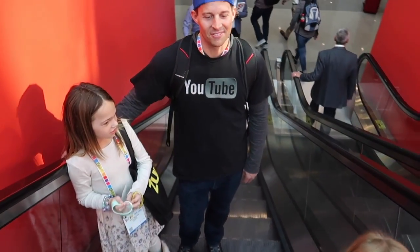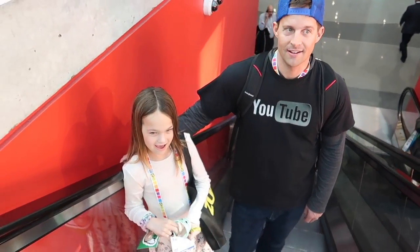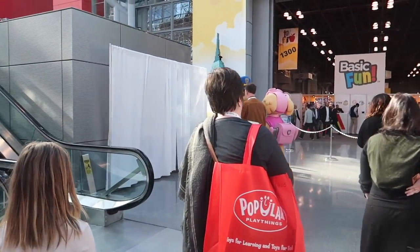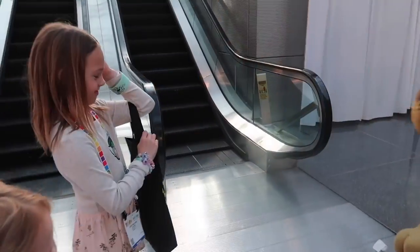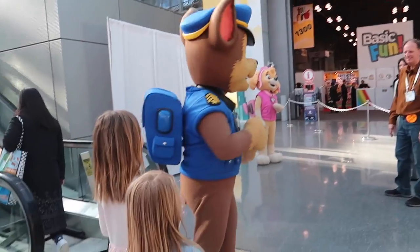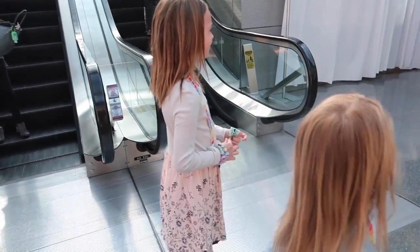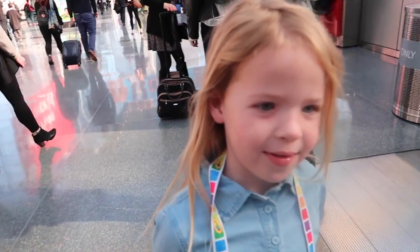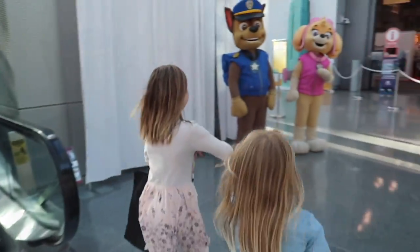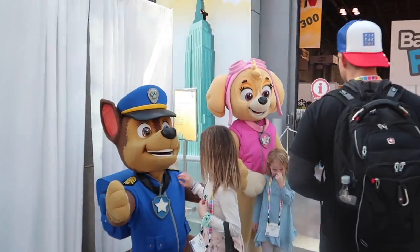We just had some lunch and now we're heading back into Toy Fair. We're going to go see WowWee Toys - you probably best know them because they make Fingerling toys. We're going to check out probably some of the newest Fingerlings, so you might get a sneak peek at some that have not hit stores yet. And we see Chase and Skye over here, so we might go take some pictures. There comes Chase - big hugs for you girls! Chase on the case. Rubble's on the double. Thank you Chase and Skye.